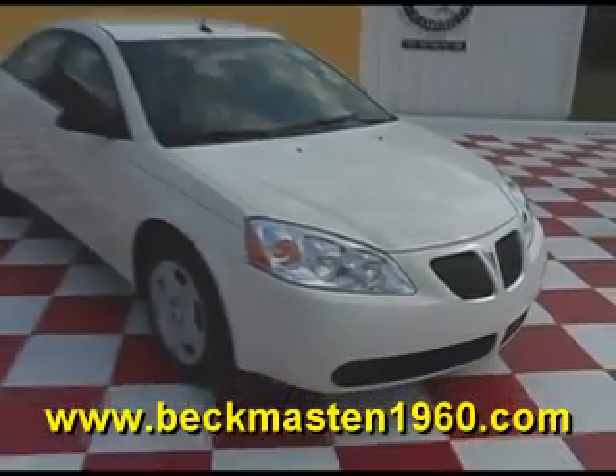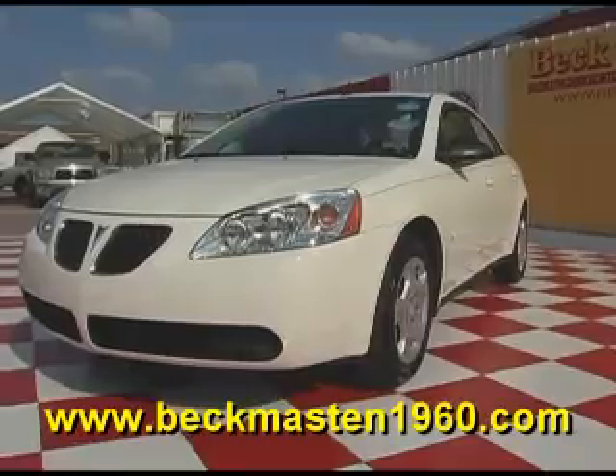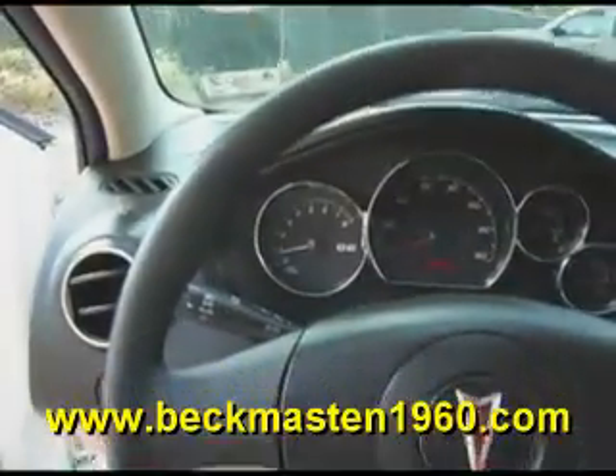Beckett Masten 1960 proudly presents this 2008 Pontiac G6. This white G6 is in excellent condition and features wood accents throughout, and a CD player.